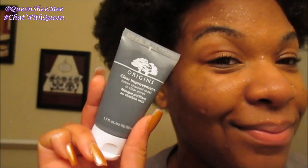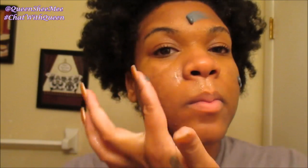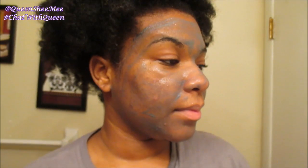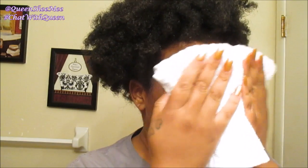We are going to go in using the Origins Clear Improvement Active Charcoal Mask, and this has been a ride-or-die for all of 2016, so I am bringing it with me into 2017. I let it dry for about 20 to 30 minutes and then I simply go in by rinsing my face using cold water. That has made a significant difference in my skincare regimen — it also helps to keep my pores small, versus using lukewarm water which will open my pores back up.